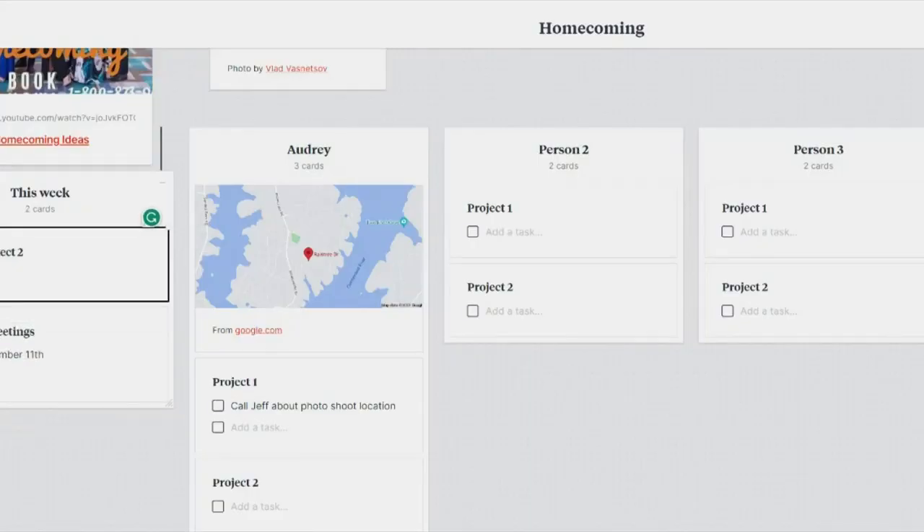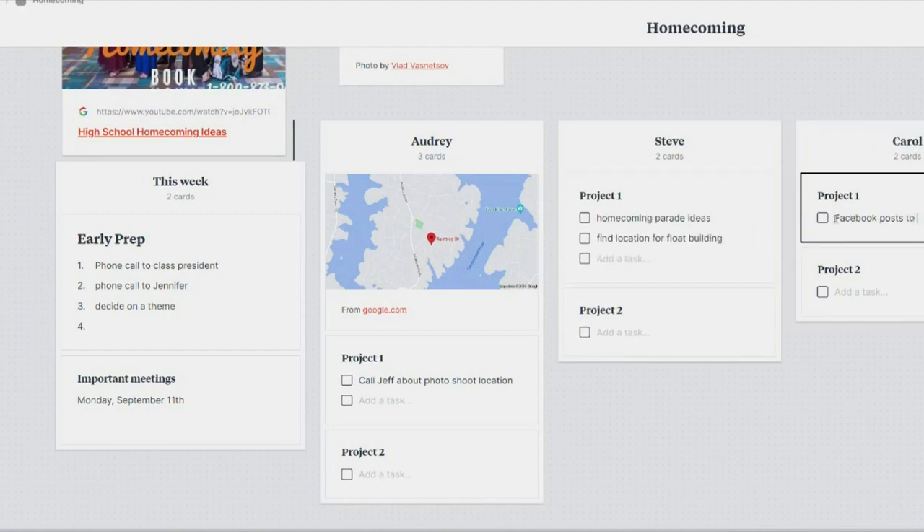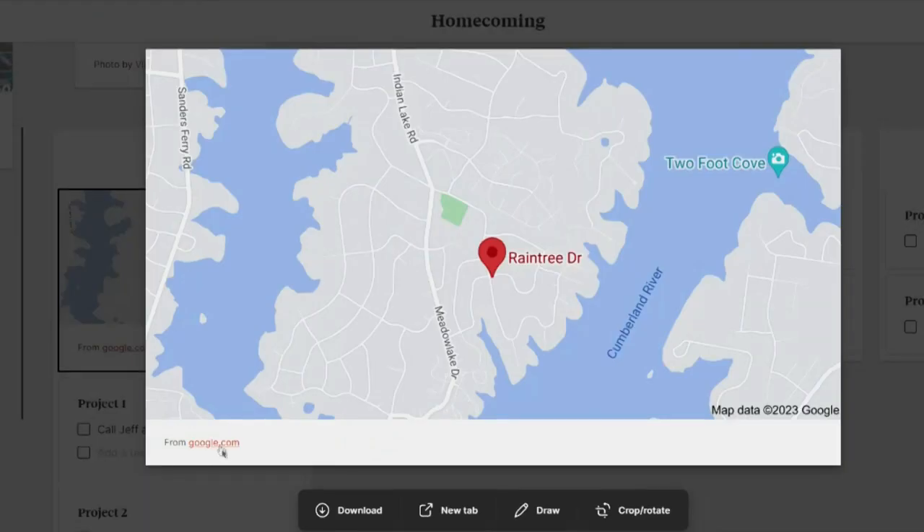If you're working on a project, you can share and collaborate with the other team members. Say you and other parents are working on your high school homecoming event — add names and what they're working on, add to-do lists. It's Audrey's job to find a location for a photo shoot, and she can share that location with a Google map right there in Milanote.